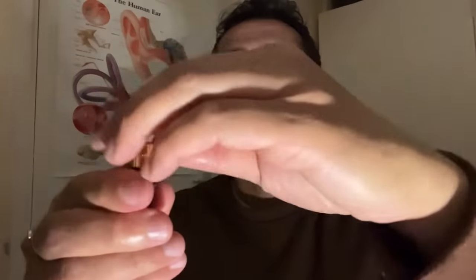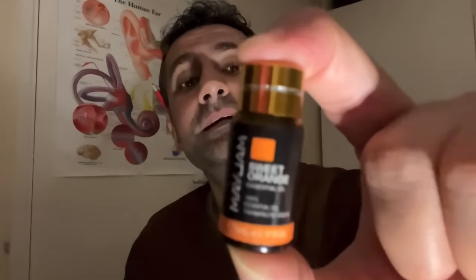We shouldn't have any difficulty with this one. Just inhale. Correct — fruity. Sweet orange, sweet orange — thank you.